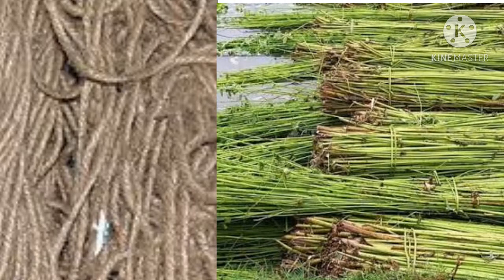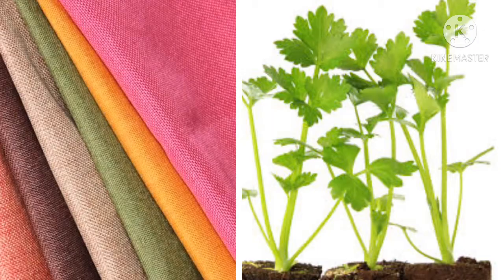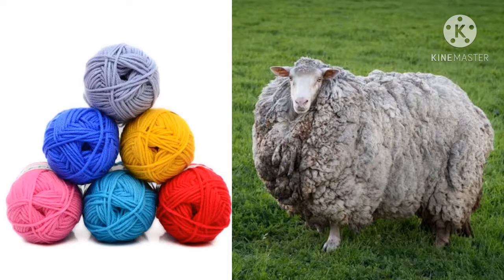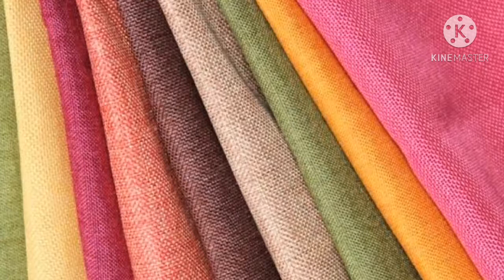Jute from jute plant. Cotton from cotton plant. Linen from flax plant. Wool from sheep and silk from silkworm. Natural fibers are less weight and soft, comfortable to wear, slow to dry, they absorb water and breathe.